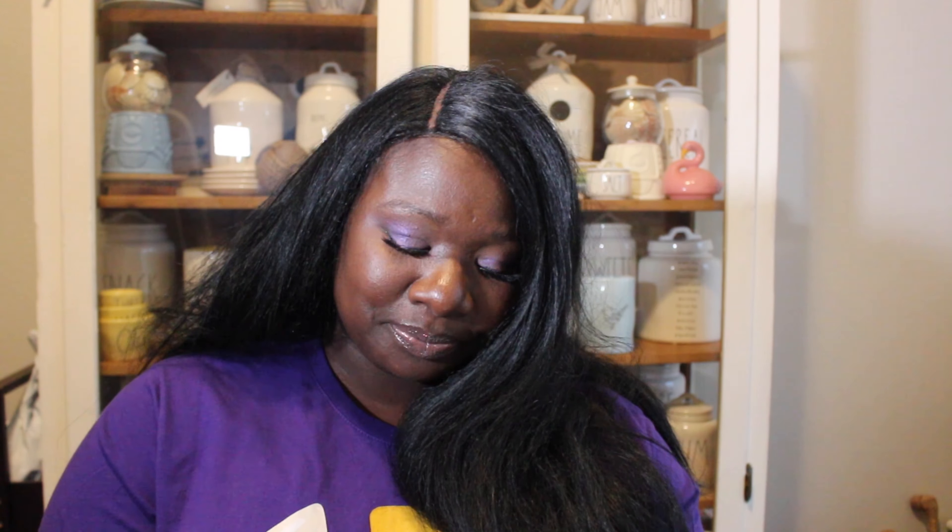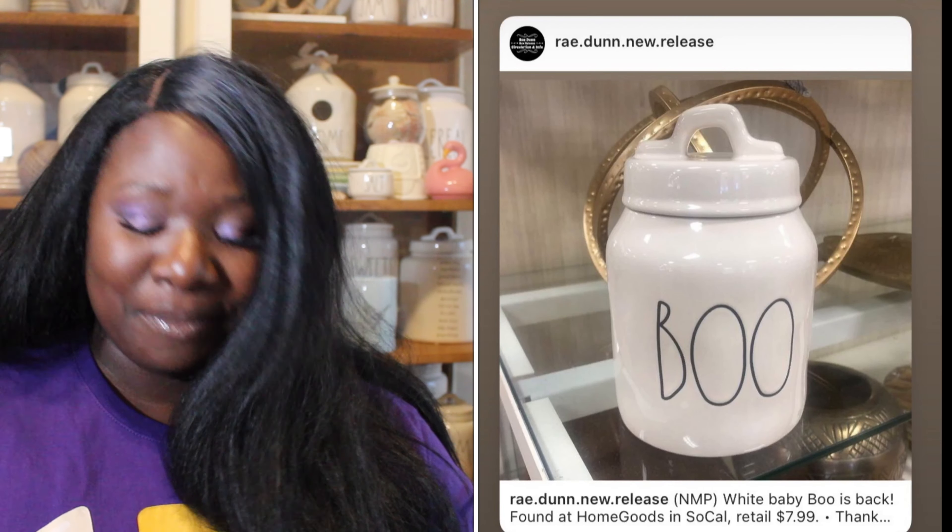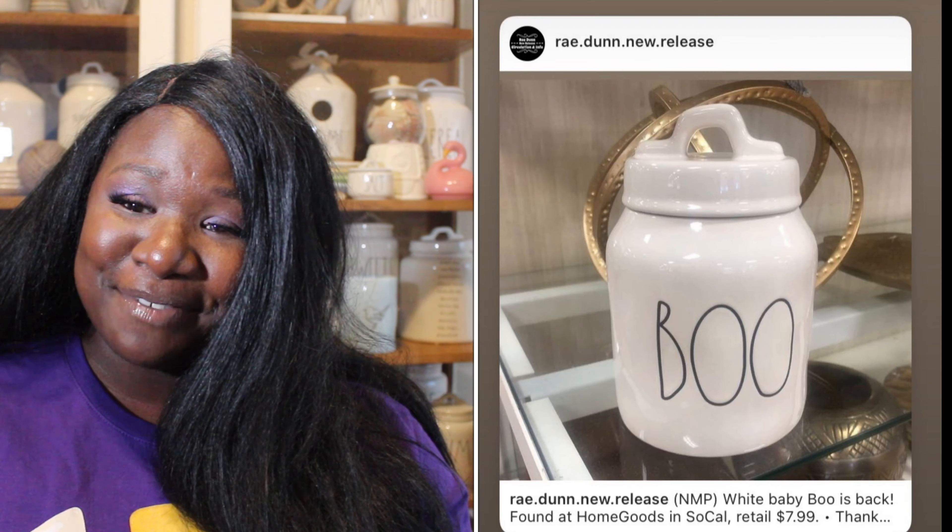Up next we have a Thanksgiving door stop with a pumpkin pie on it that says 'Give Thanks to Pie.' 24% of you said it was a Ray Do, 76% said it was a Ray Don't. So the Give Thanks door stop is a Ray Don't.